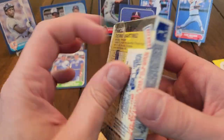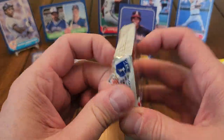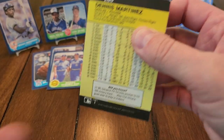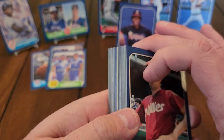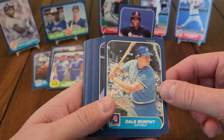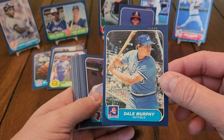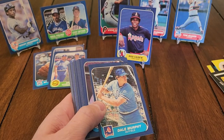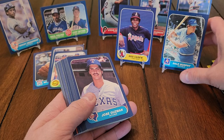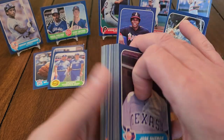Mike Pagliarulo. We got two left here. Might get these packs finished in under 10 minutes. Mr. Canseco, are you there? There's another one — Dale Murphy. That's a good one. Dale Murphy deserves a place up here. Dale Murphy was a great ball player.